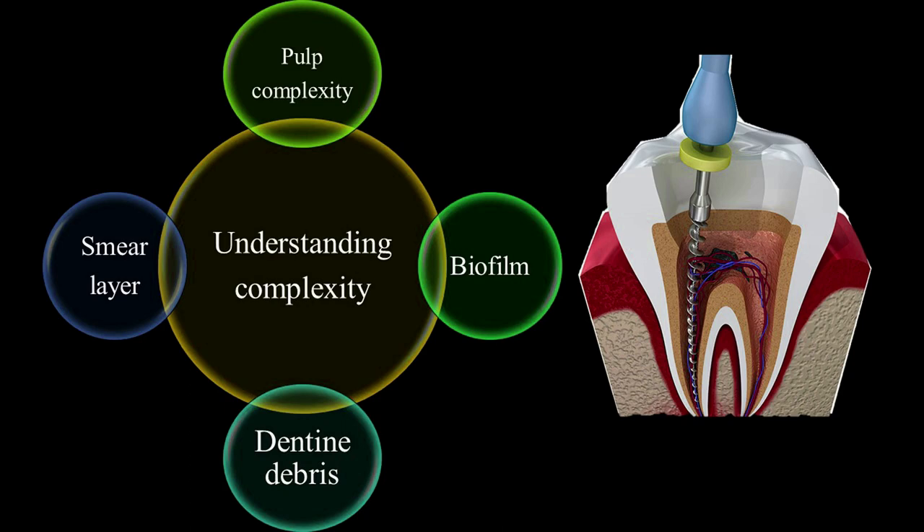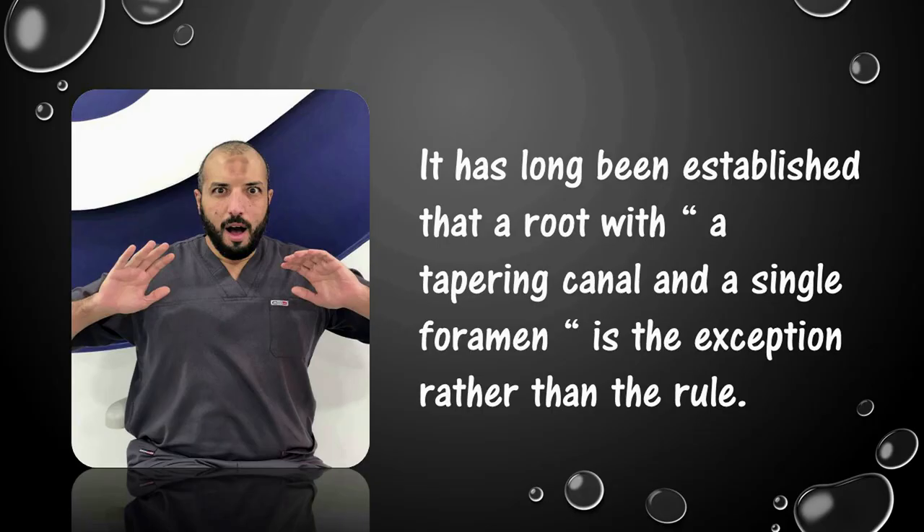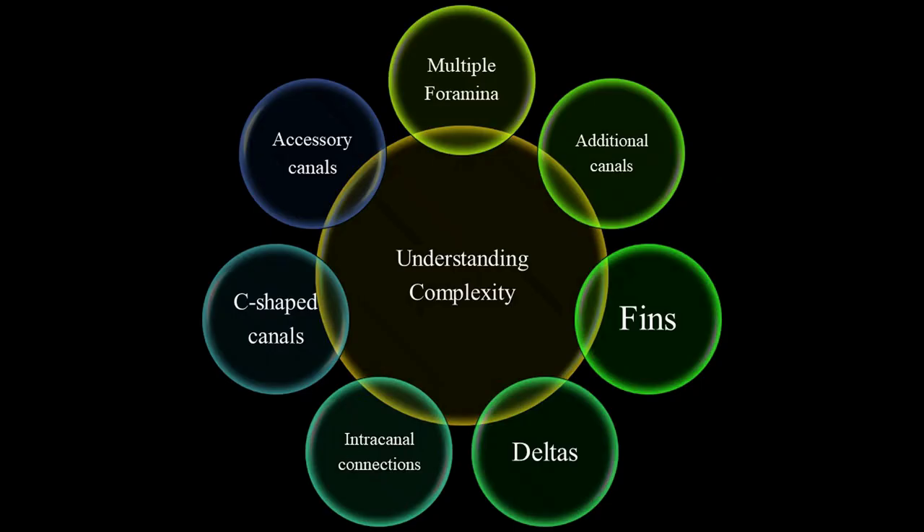It has long been established that a root with a tapering canal and a single foramen is the exception rather than the rule. Pulp complexity includes multiple foramina, additional canals, fins, deltas, intracanal connections, C-shaped canals, and accessory canals.